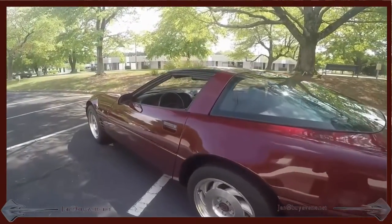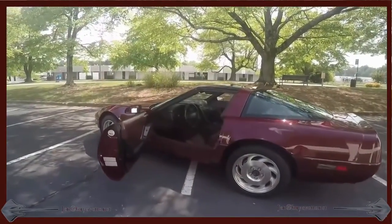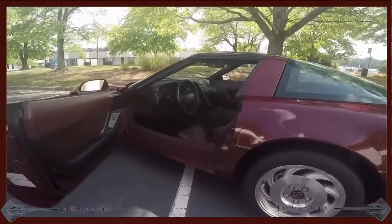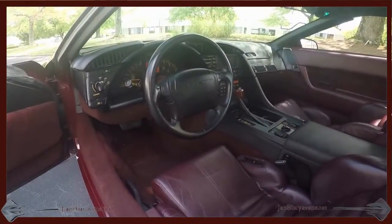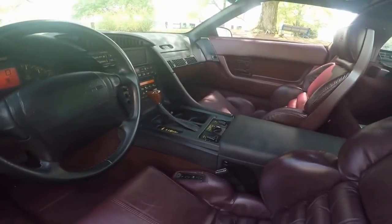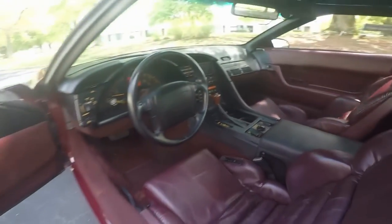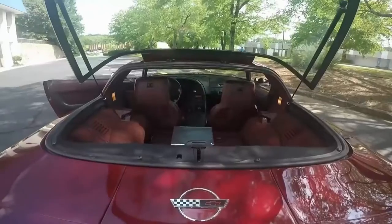Rarely have I seen a car that has been taken this well cared for. Obviously, this car has been garaged all its life. The guy that traded it with us traded it for a 2003 anniversary car, so all he did was upgrade the year — still got the same color. And this car is as nice as his 10-year newer car.